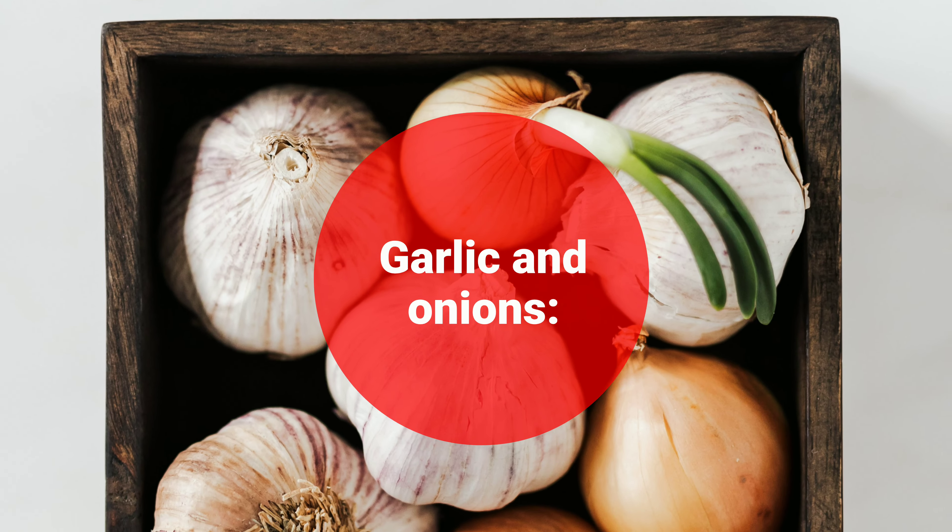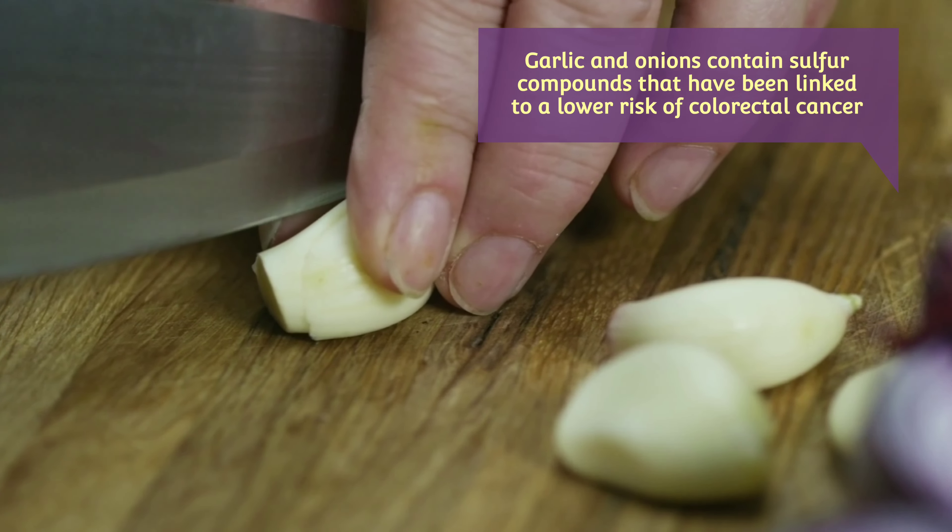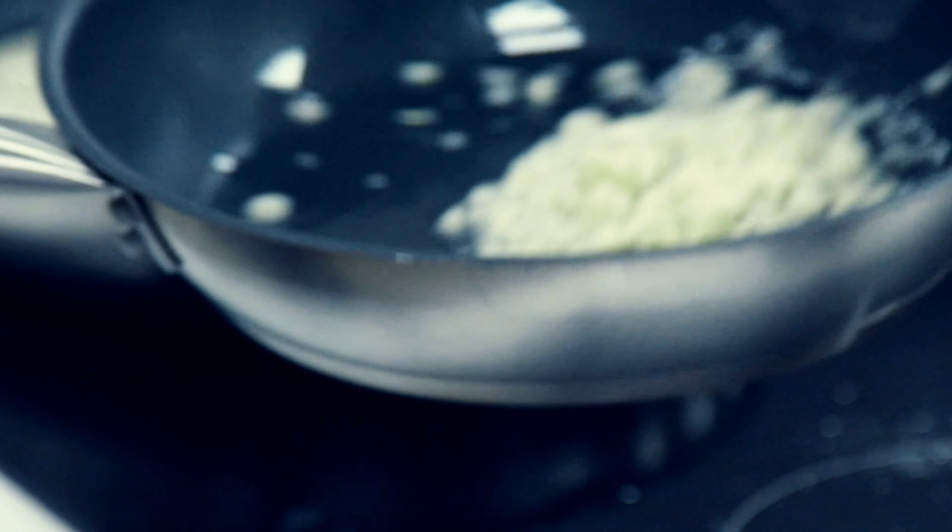Garlic and Onions: Garlic and onions contain sulfur compounds that have been linked to a lower risk of colorectal cancer. They also add fantastic flavor to your meals.